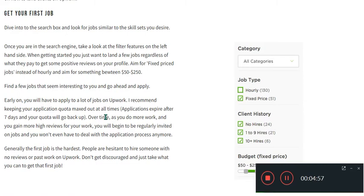Find new jobs that seem interesting to you and go ahead and apply. Early on you will have to apply to a lot of jobs on Upwork. Keep your applications quota maxed out at all times. Applications expire after seven days, but over time as you do more work and gain more high reviews, you will begin to be regularly invited to jobs and won't even have to deal with the application process anymore.